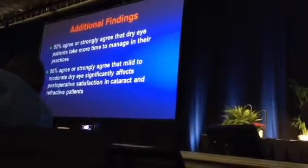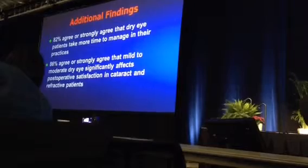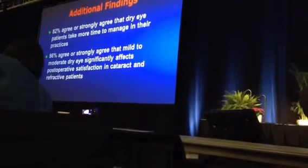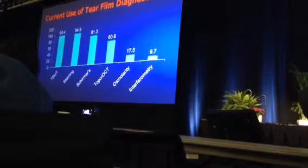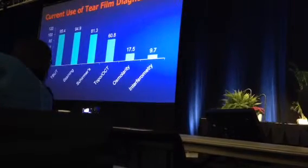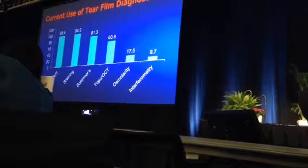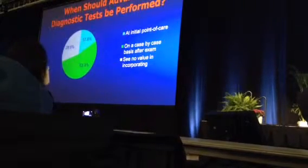If you agree or strongly agree that mild to moderate dry eye significantly affects post-operative satisfaction in cataract and refractive patients, then by improving the ocular surface we become better surgeons. Current diagnostics in use: 95% use tear break-up time, 94% do staining, only 81% do Schirmer's, osmolarity used by 17% last year — which is a lot — and interferometry at 9.7%.